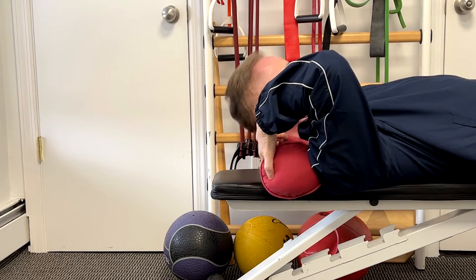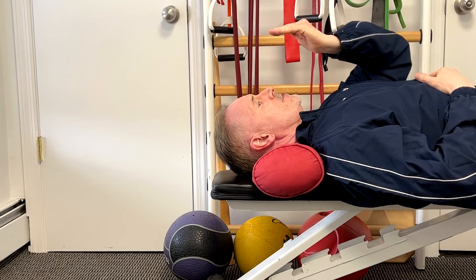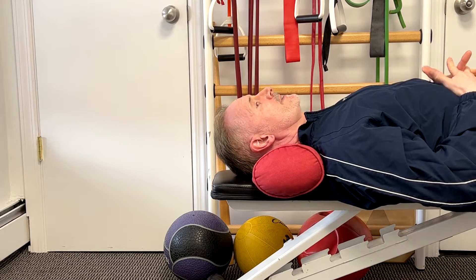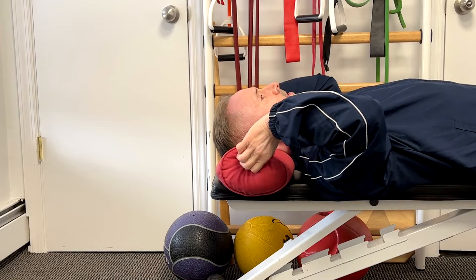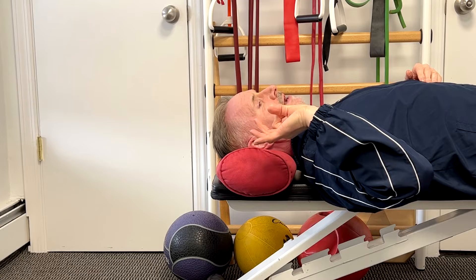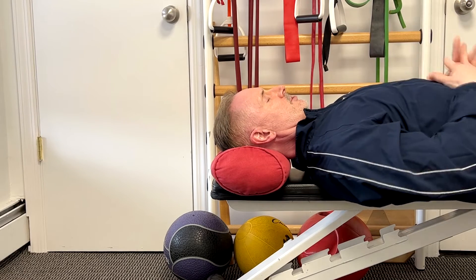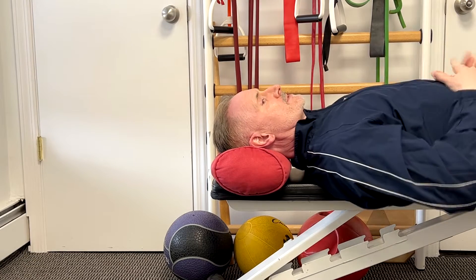However, many people that have disc problems — when you have a support in the back of the neck — it's actually going to aggravate them, because this increased curve can compress the back portion of the disc, which many times due to herniation and bulging becomes aggravated. So in these people, as well as those sometimes with stenosis where the back of the spine is compressed and the holes where the nerve is coming through and lateral foraminal stenosis is irritated, moving the pillow upward so it's under the skull actually creates a little flexion and that will feel better. It's going to decrease the arch in the neck slightly and open up the back portion of the spine.